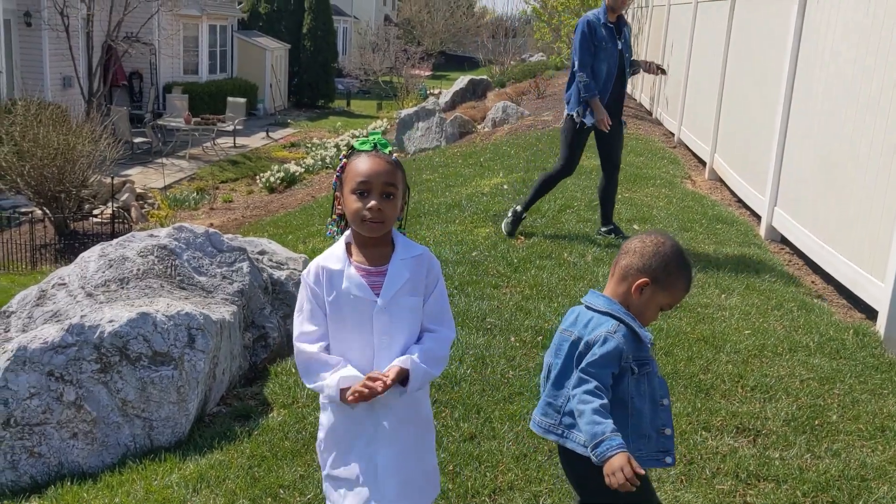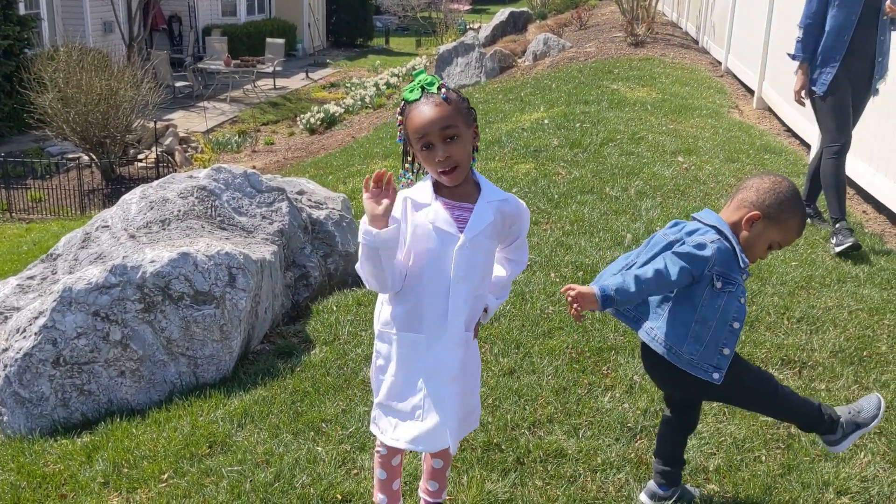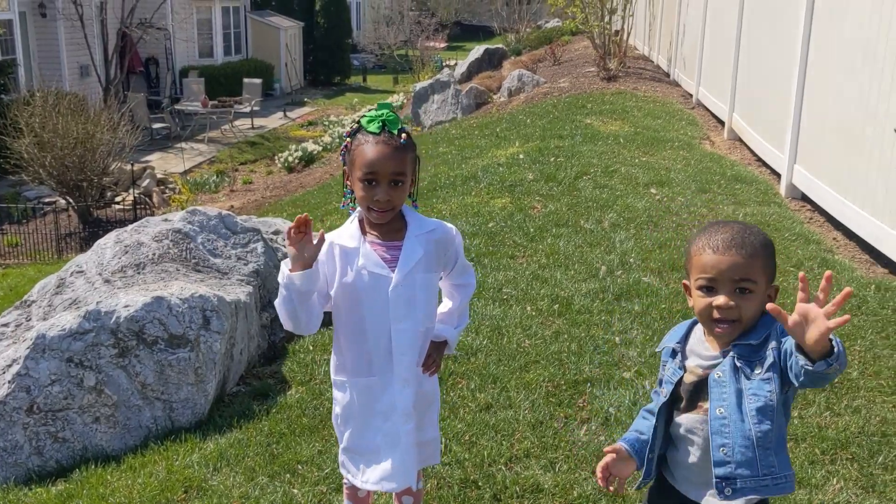Hi guys, this is Dev from Devon's Lab. Don't forget to subscribe. Bye!